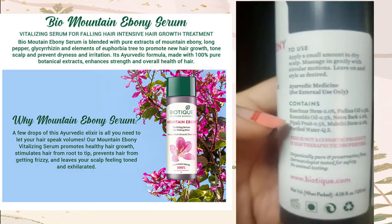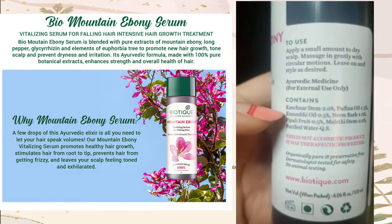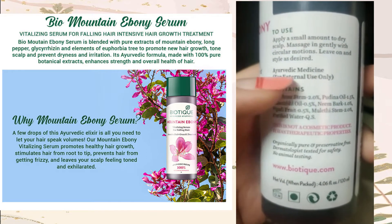If you check the ingredients, there are mulethi, neem, pudhina, kusumbi oil. There are a lot of things that we have never heard about, but there are general oils and all of these things.